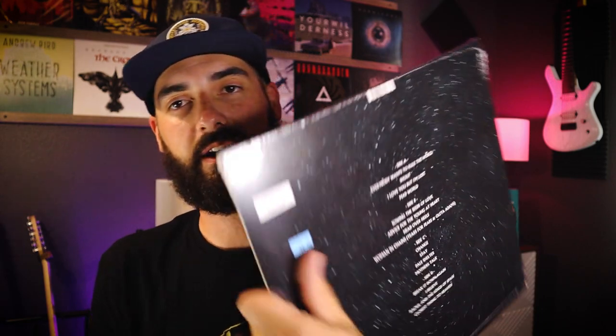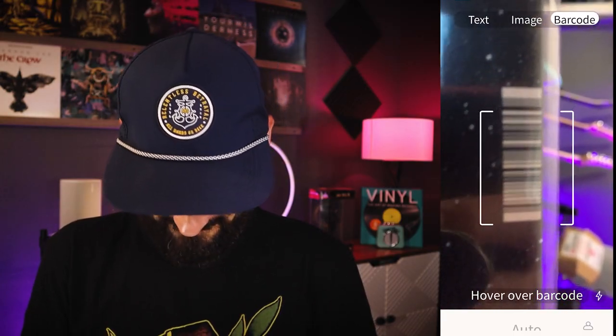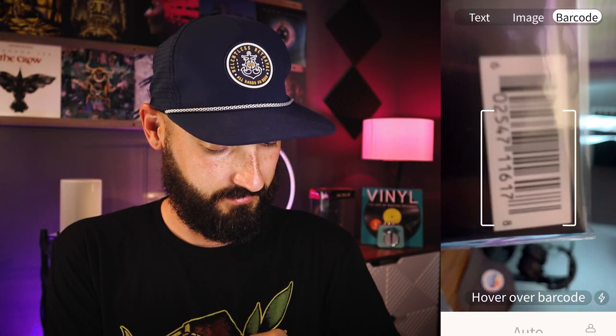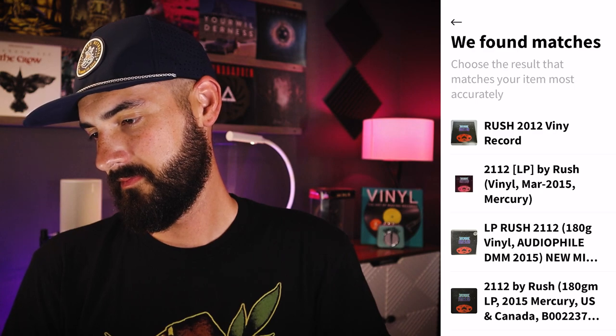This is Tears for Fears, Rule the World — their greatest hits. On the back it was $34.98. My brother got me this and it's the made in France, French pressing. I found it instantly. It's brand new sealed. Seeing how my brother paid $34.98, he got a good deal on this. I'll add it to my collection. One more — I got Rush 2112, the audiophile repress of it. I'm going to scan the barcode. Hologram edition — here it is. I'm going to add this to my collection.